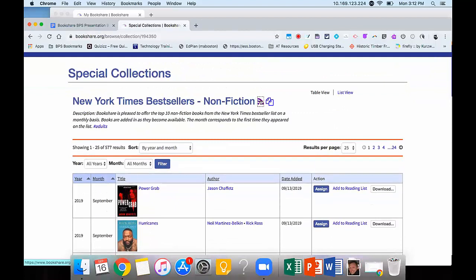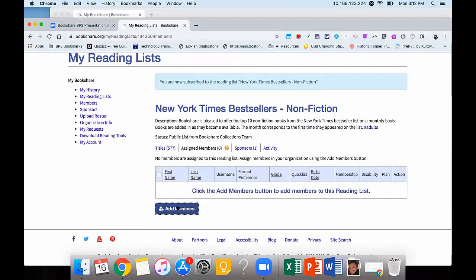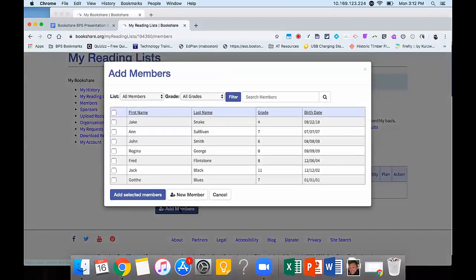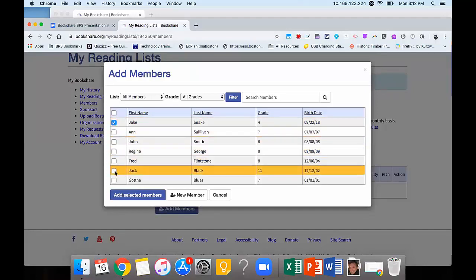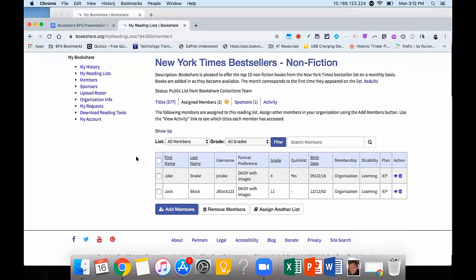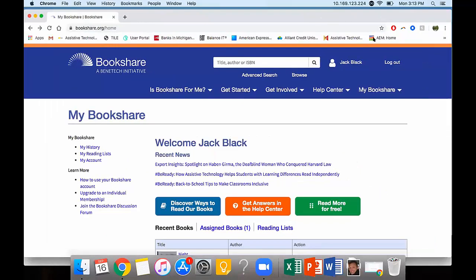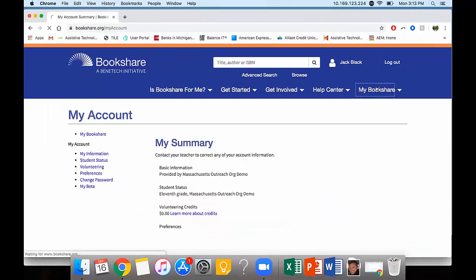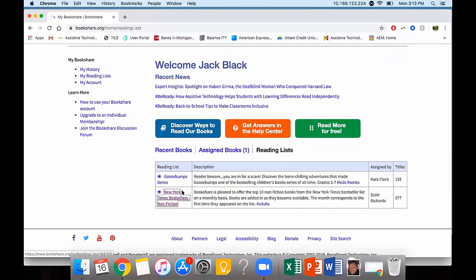If I wanted to assign the subscribed list to members from my organization, I just click Add Members, select Jake the Snake and Jack Black, click Add Selected Members, and now you can see they've been assigned that reading list. Going into the student account — My Bookshare — I can see under Reading Lists that I've been assigned the New York Times Best Sellers.